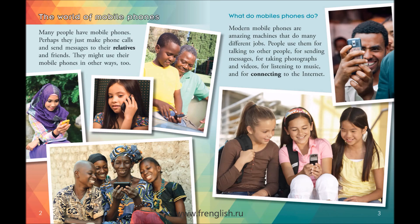Modern mobile phones are amazing machines that do many different jobs. People use them for talking to other people, for sending messages, for taking photographs and videos, for listening to music, and for connecting to the Internet.